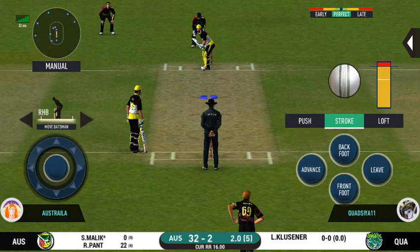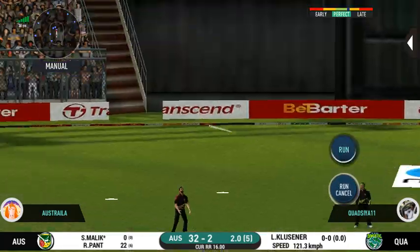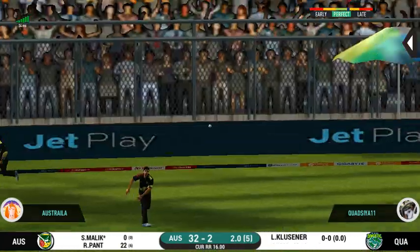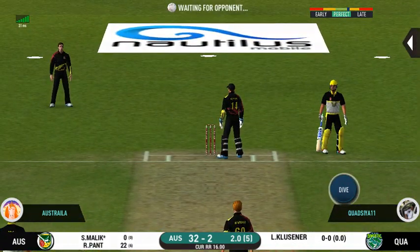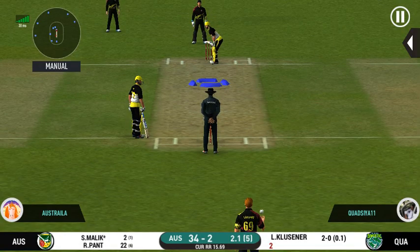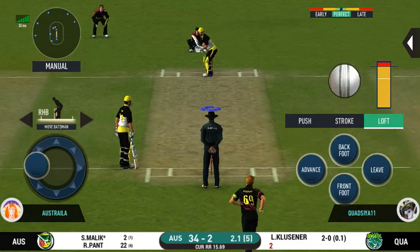Batsman getting ready to face his first ball. They are on the first one quickly and should be looking for two. That is excellent running between the wickets — the bowler will have to be extra careful of the line he bowls.